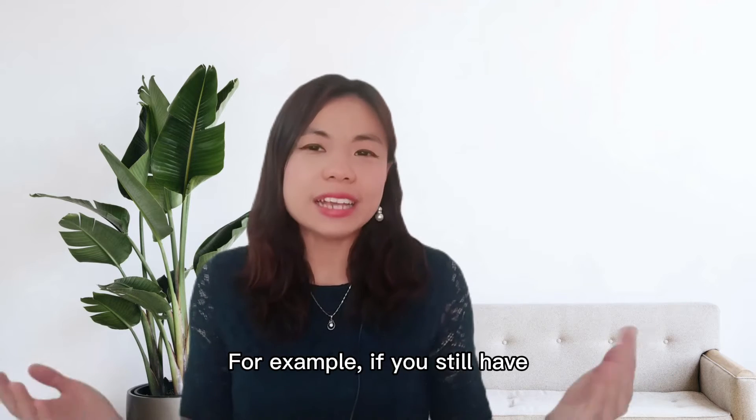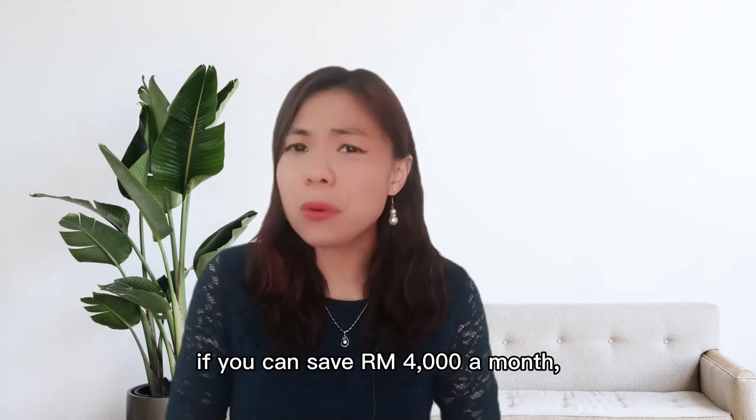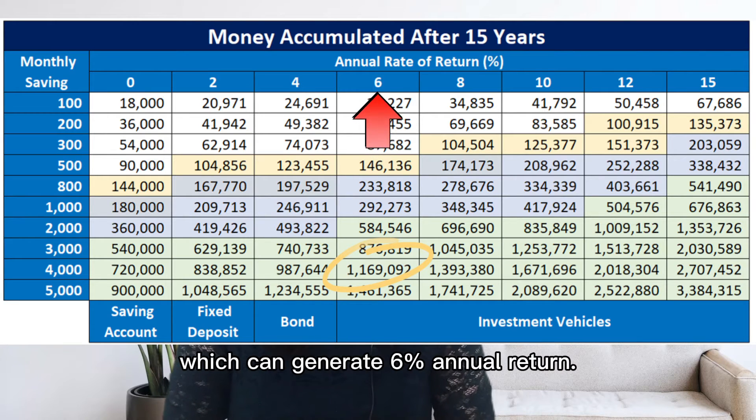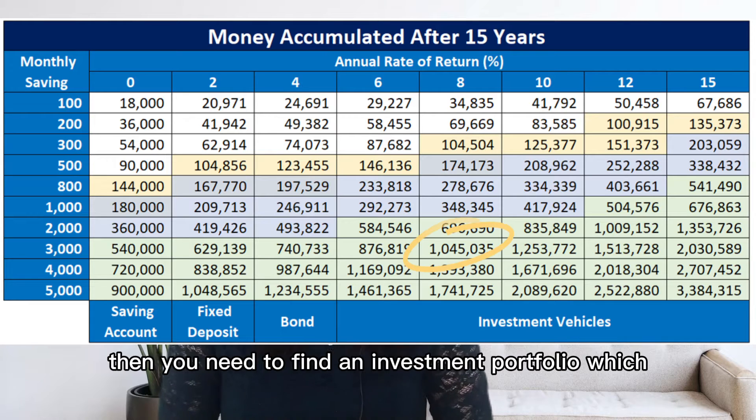For example, if you still have 15 years and a $1 million gap to reach your goal, and if you can save $4,000 a month, then you only need to find an investment portfolio which can generate a 6% annual return. If you can only save $3,000 a month instead of $4,000, then you need to find an investment portfolio which can generate a higher return.